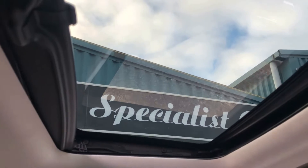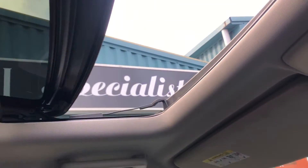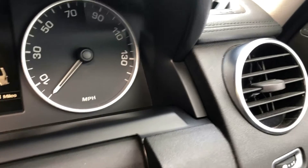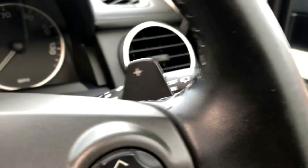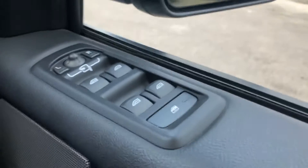Electric tilt sunroof — great feature. The mileage is just 56,198 miles. Electric mirrors, electric windows all the way around, and it's also got folding mirrors.